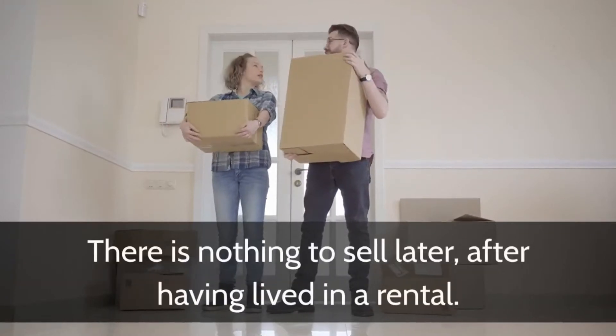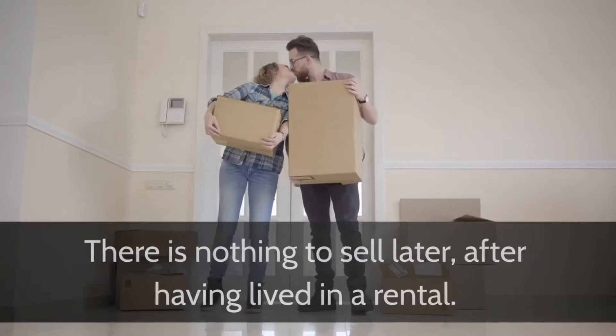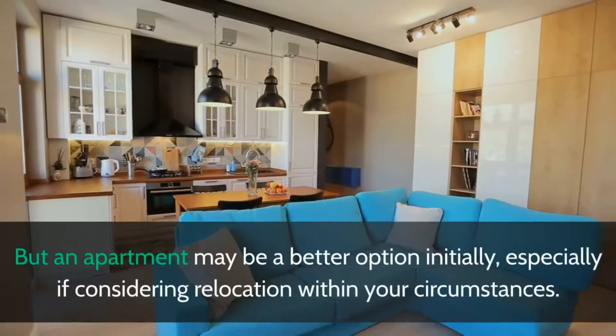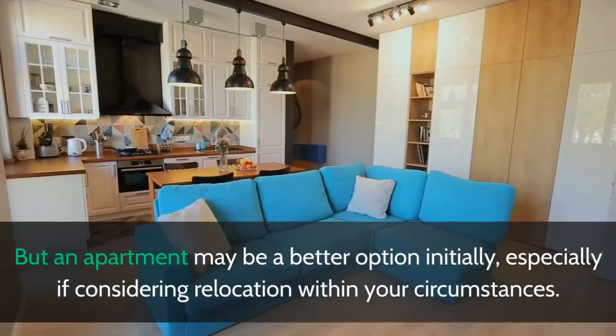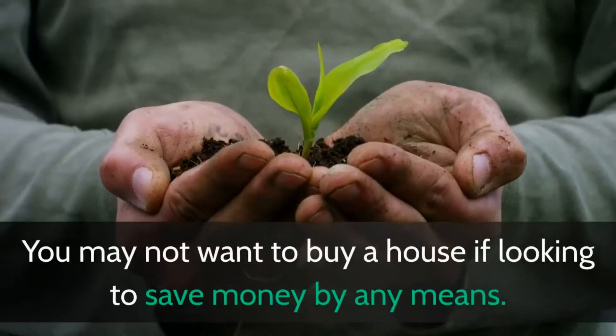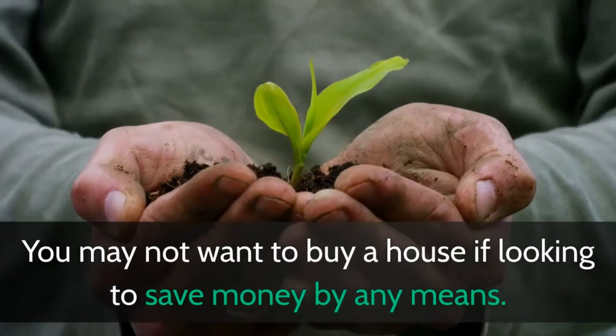There is nothing to sell later after having lived in a rental. But an apartment may be a better option initially, especially if considering relocation within your circumstances. You may not want to buy a house if looking to save money by any means.